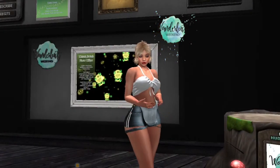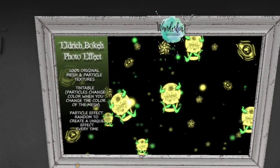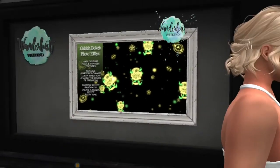Up next, we are at Deadly Night Shade and they have photo effects available. It's 100% original mesh and particle textures, tintable — the particles change color when you change the color of the mesh. Particle effects are random to create a unique effect every time. Really cool — like some snakes coming out of a skull head.